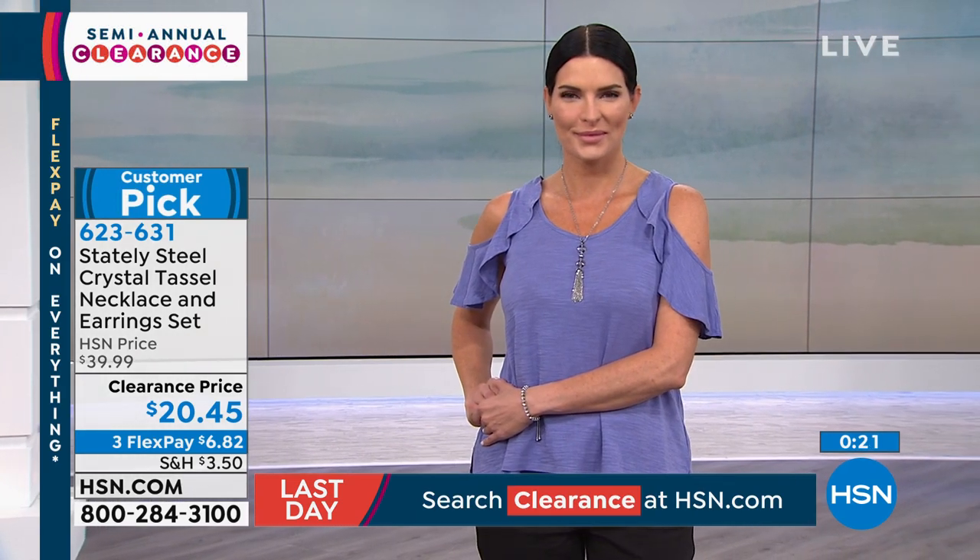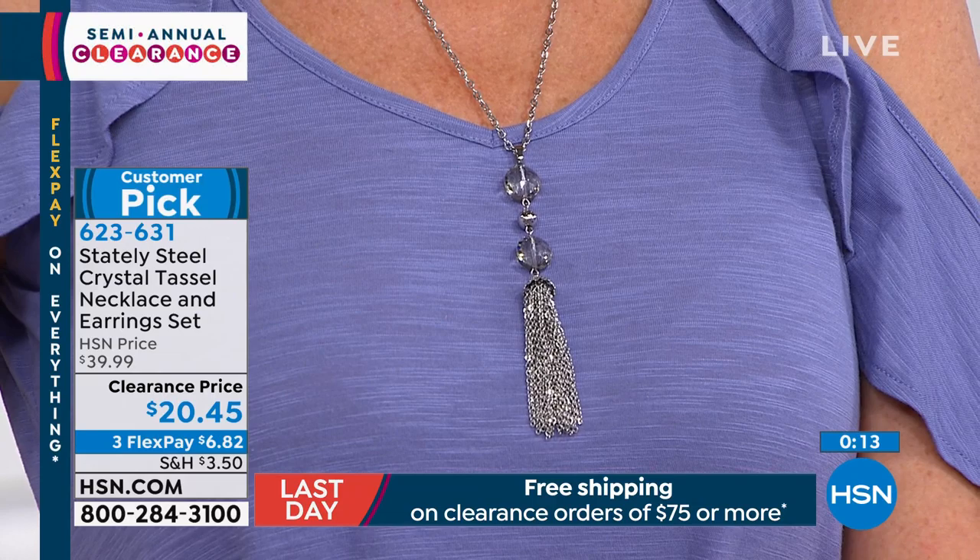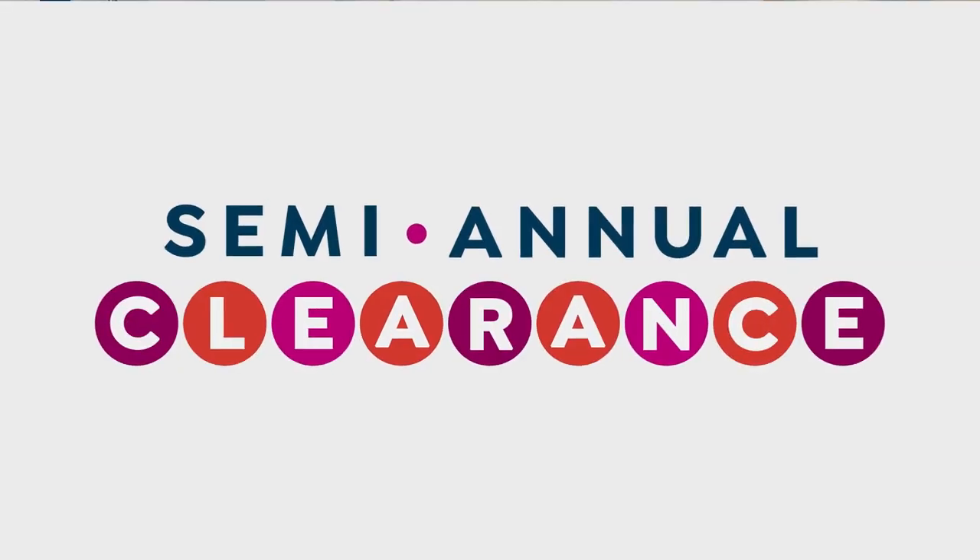This tassel necklace matches back with the tennis-style bolo bracelet we just showed — you can put it all together and elevate your jewelry game. Also, if you're buying clearance items today, once you spend $75 on clearance you get free shipping. This is your day to get what you've been eyeing. Stop at $75 on any clearance items and it's free shipping — you can even split across multiple pieces.